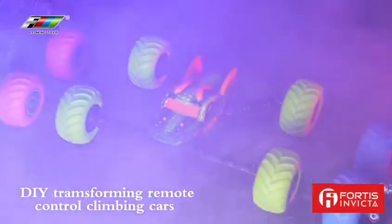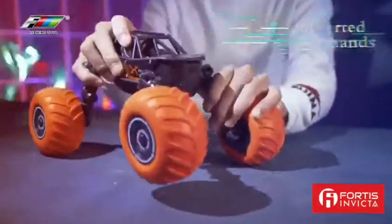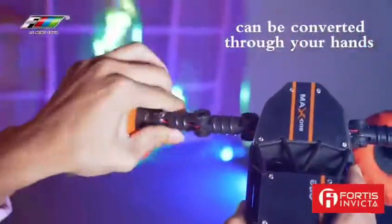DIY transforming remote control climbing cars can be changed into over 100 shapes. Unleash your kid's imagination.